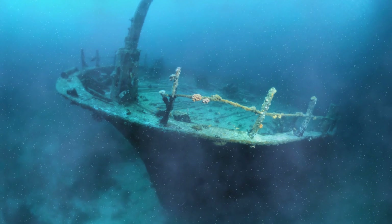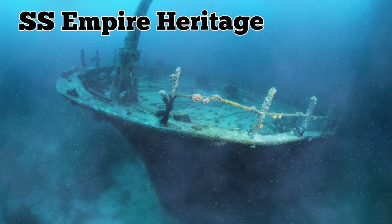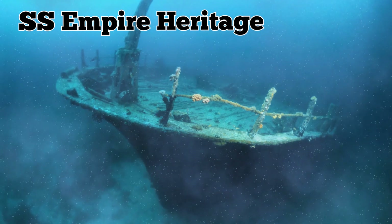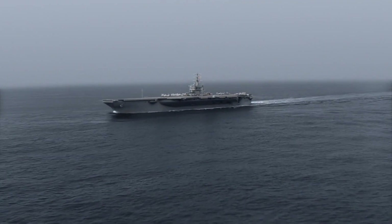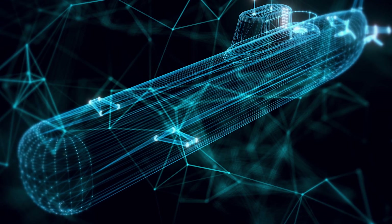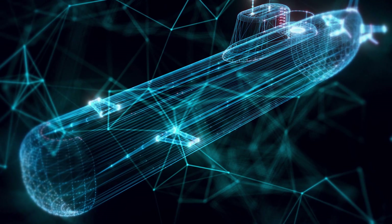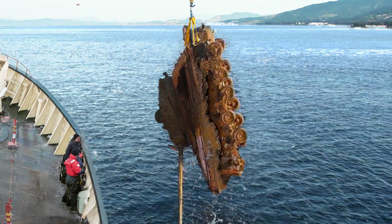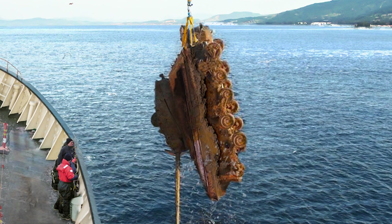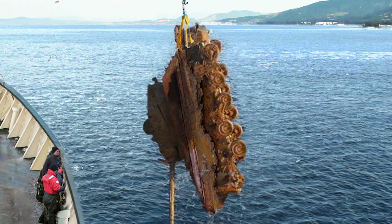Another major wreck that can be found near Malin Head is the SS Empire Heritage. Originally built as a British whaling ship, it was later converted into a tanker. It was carrying 16,000 tons of fuel in various military vehicles, including Sherman tanks and trucks, in September 1944 when it was struck by a German U-boat torpedo, sending it to its watery grave. The wreck and the vehicles it took were rediscovered on the seafloor in 1995, and they remain at the site today as an eerie reminder of a bygone era that saw countless countries in conflict with one another.